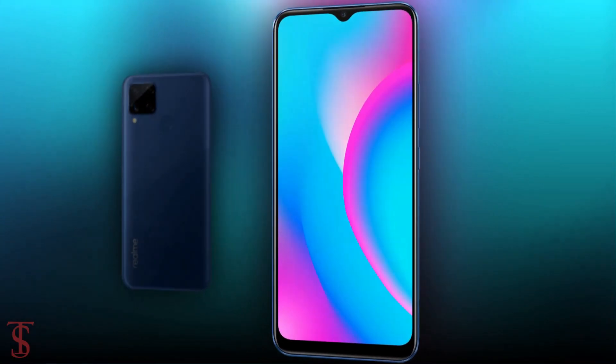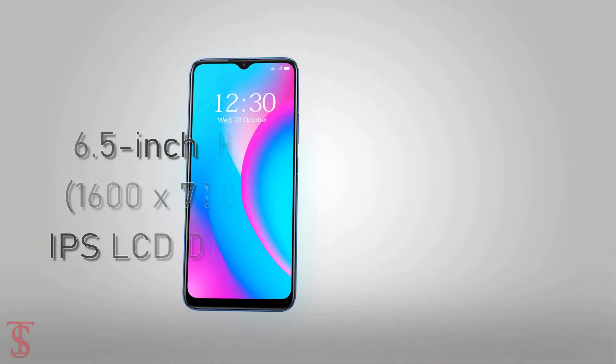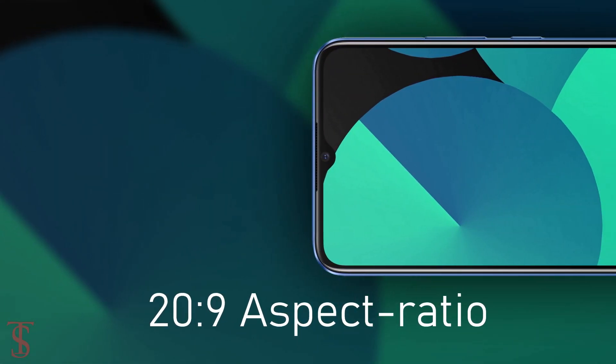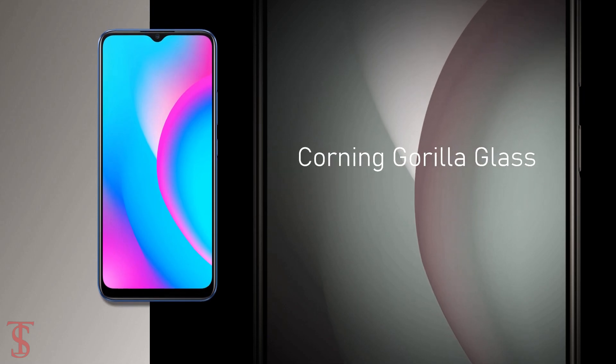Talking about the specifications, the new Realme C15 Qualcomm Edition features a 6.5-inch HD Plus display with a large 20:9 aspect ratio, and on the top it is protected by Corning Gorilla Glass.